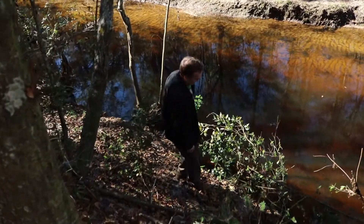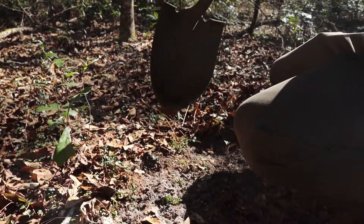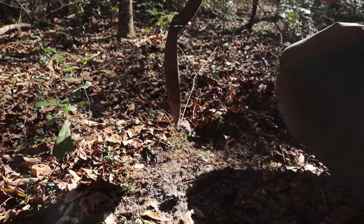We can see a little bit of a soil profile showing up here, but I think a hole will be nice because it will show it much cleaner.